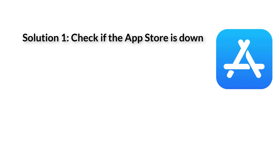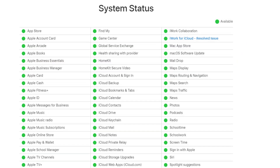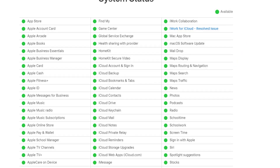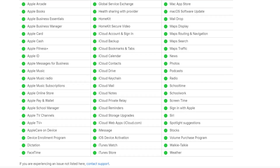Solution 1: Check if the App Store is down. It is not new that Apple's servers are down due to a certain issue, which may lead to the App Store not loading. You need to make sure that the Apple server, especially the App Store, is working fine. Visit the Apple System Status page to check if the App Store is working or not.